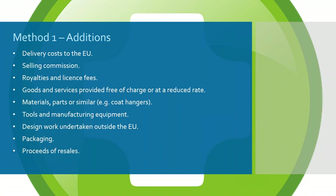Goods and services provided free of charge or at a reduced rate also have to be added — for instance, coat hangers sent to a factory so clothes can be pre-mounted, or swing tags sewn into garments, or packaging provided free of charge. Tools and manufacturing equipment too: it's not uncommon for whole production lines to be set up by the importer. If you provide a third-party manufacturer with the entire manufacturing process, those costs must be apportioned and added to the value of goods.